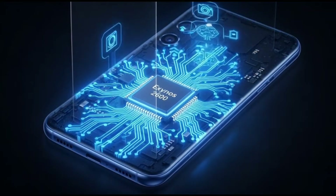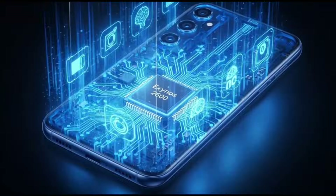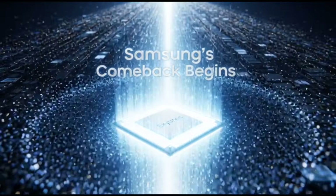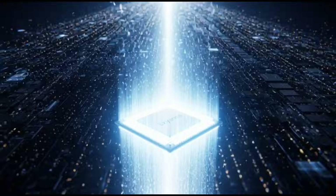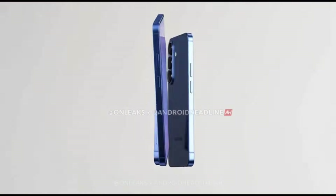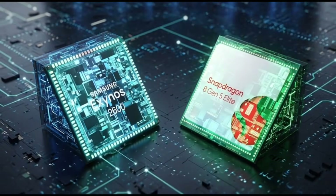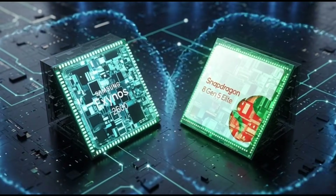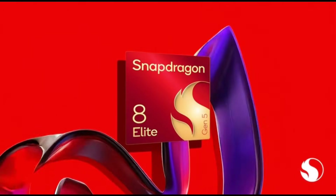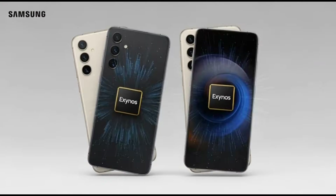2026 is about to be wild for smartphones, especially if you care even a little bit about performance. Because once again, Samsung is doing that thing where they split the Galaxy S26 lineup into two different chips depending on where you live. Snapdragon versus Exynos. On one side, we have Qualcomm with the Snapdragon 8 Elite Gen 5. On the other side, Samsung with the brand new Exynos 2600.